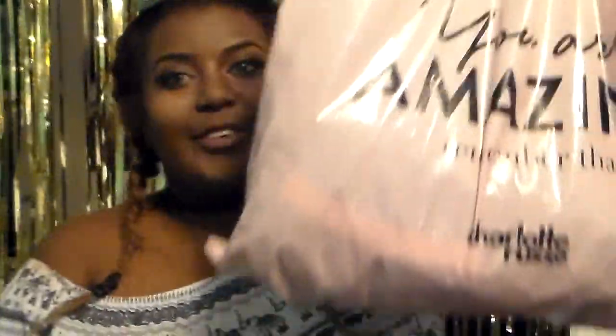Hey guys, it's been a while since I filmed a video for you, but today I have a summer haul — it's mostly makeup with some clothes in there, so let's just get started.